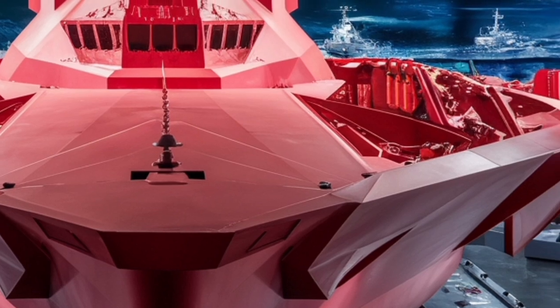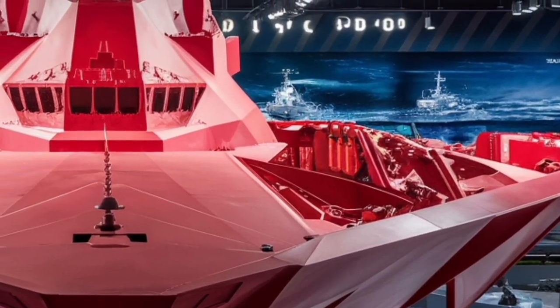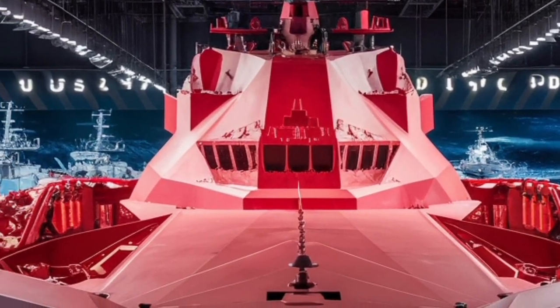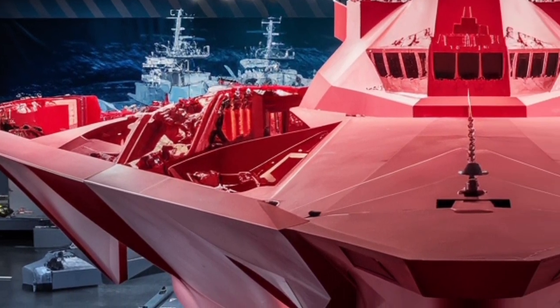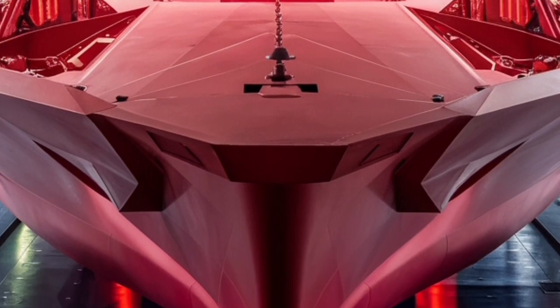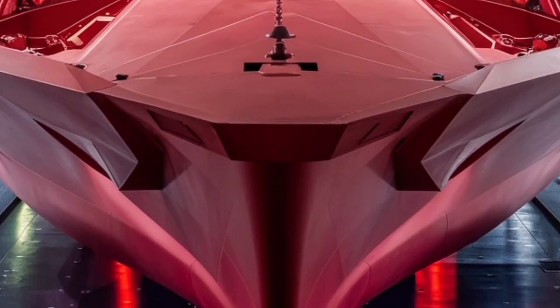Alongside that, the ship features 80 vertical launch cells capable of firing a mix of Tomahawk cruise missiles, Evolved Sea Sparrow missiles, and anti-submarine rockets. This variety gives it the flexibility to take on multiple threats — from enemy ships and submarines to land-based targets and incoming missiles.